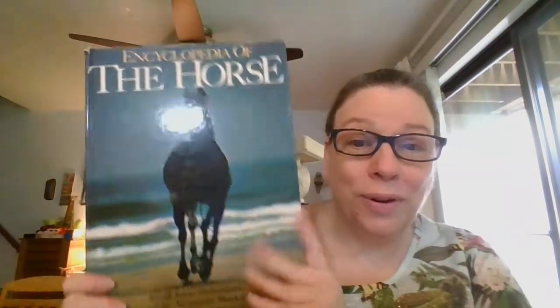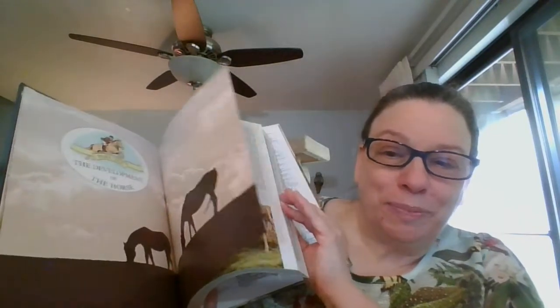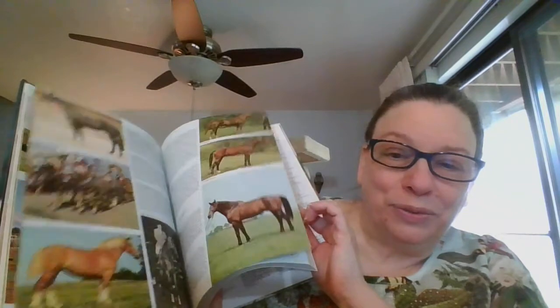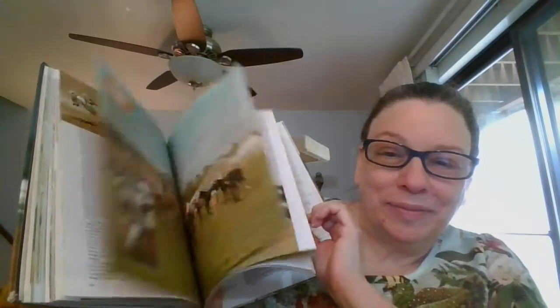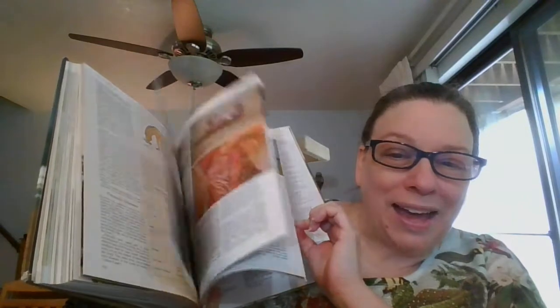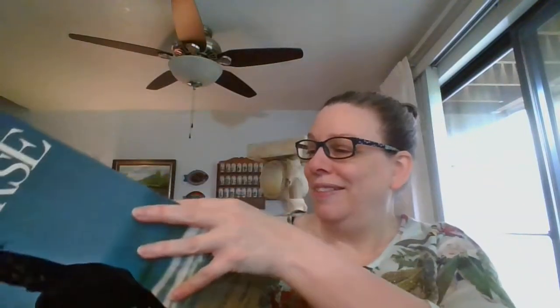I had to pick this up — look how beautiful that is. The Encyclopedia of the Horse — big book. As I was looking through at all of the gorgeous pictures, those beautiful horses, all different kinds of horses — had to pick that one up. So beautiful with all the horses, and this one had about 250 pages. This one is going to be number eleven.